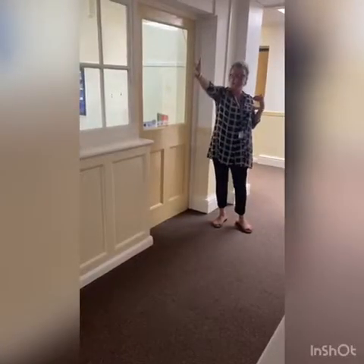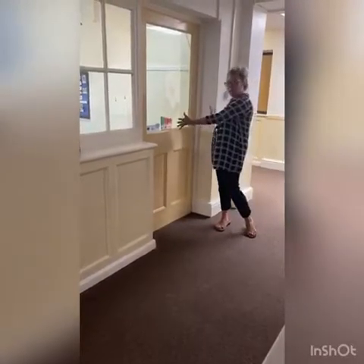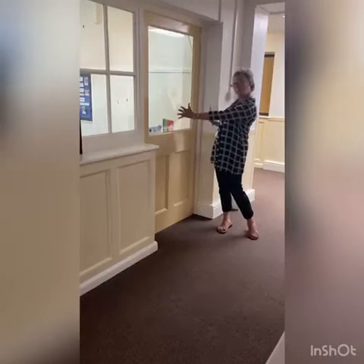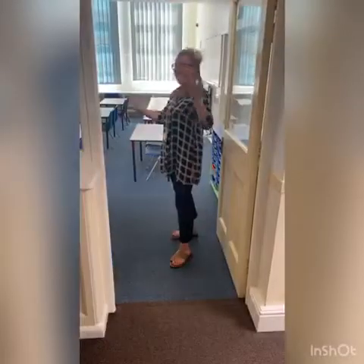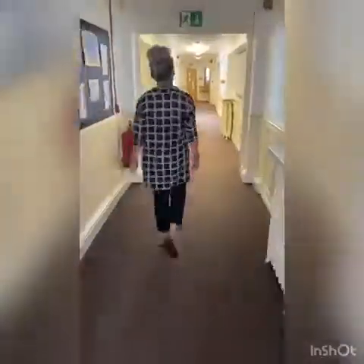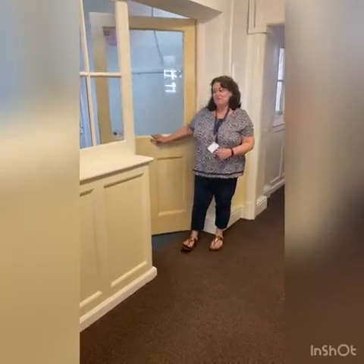This is the Year 3 corridor. This will be my room and it is Moonstone. This is the spare classroom on the Year 3 corridor for any small group work. And this is my classroom and this will be Ruby class.